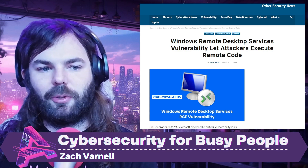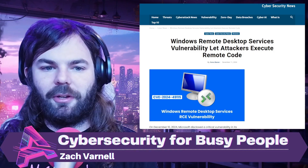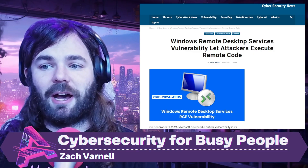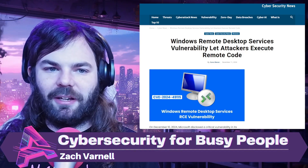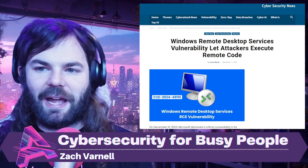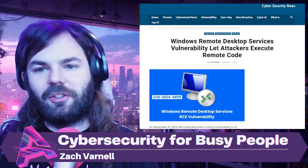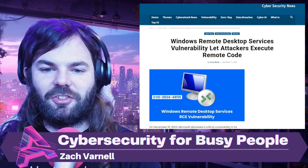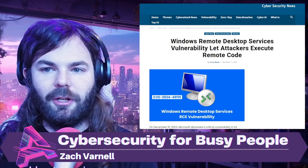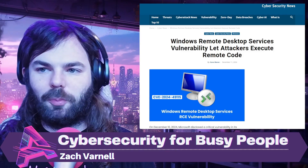The flaw affects multiple versions of Windows, including Windows Server 2016 all the way up to Windows Server 2025. The good news is this has been patched — the December 2024 Patch Tuesday updates came through and addressed it. So it's easy to protect against this: just update your Windows computer. So far, there's no evidence of active exploitation.